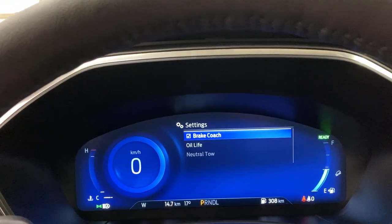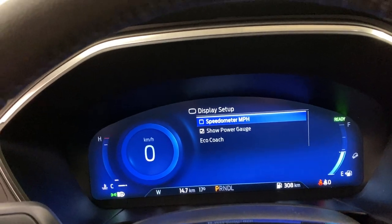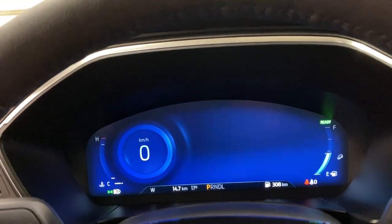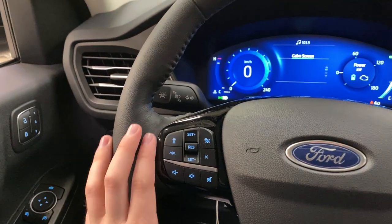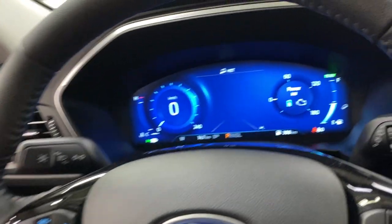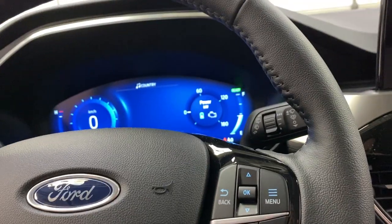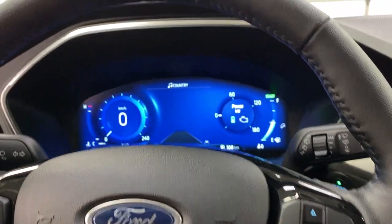In the settings, you can go into brake coach, oil life, and neutral tow. There's also a display setup where you can change to miles per hour and access your eco coach. On the steering wheel, you have adaptive cruise control on the left with your volume controls, lane keep assist on the turn signal stalk, and hands-free media controls on the right along with dashboard menu controls.